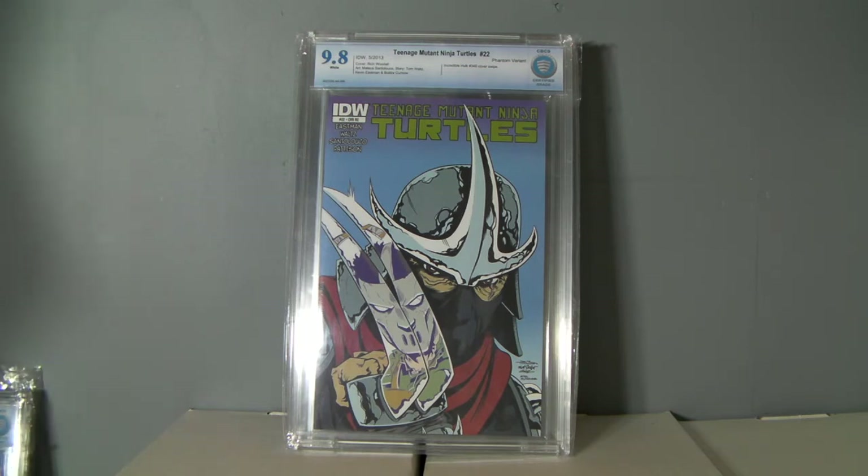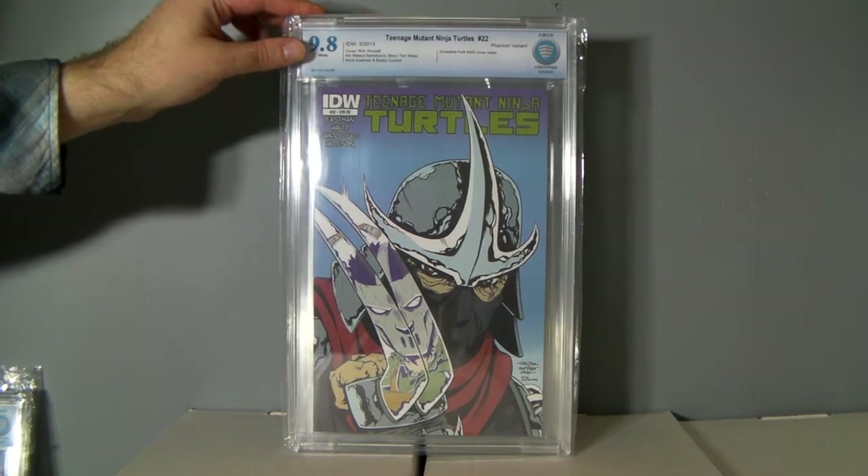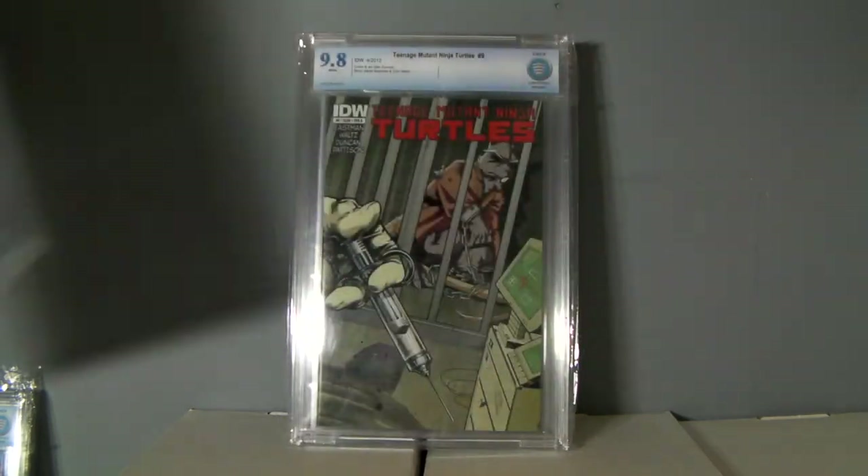Ninja Turtles 22 — just a sweet cover, Phantom variant. Hulk 340, homage cover. Just a pretty sweet cover, I figure I can make a few bucks on that.